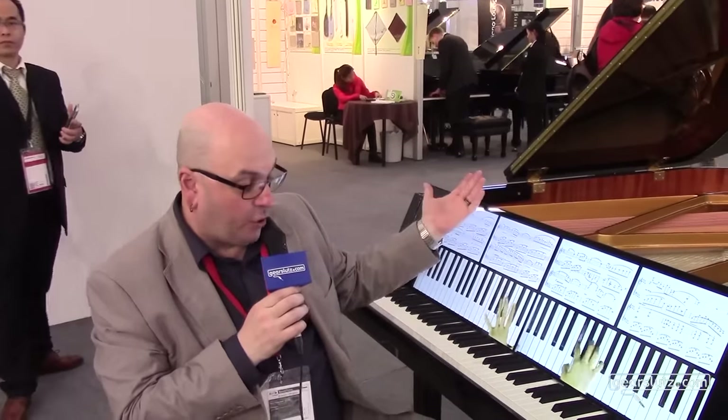As you can see, it's a real player piano — a real acoustic piano with a player piano mechanism, and the keys move.